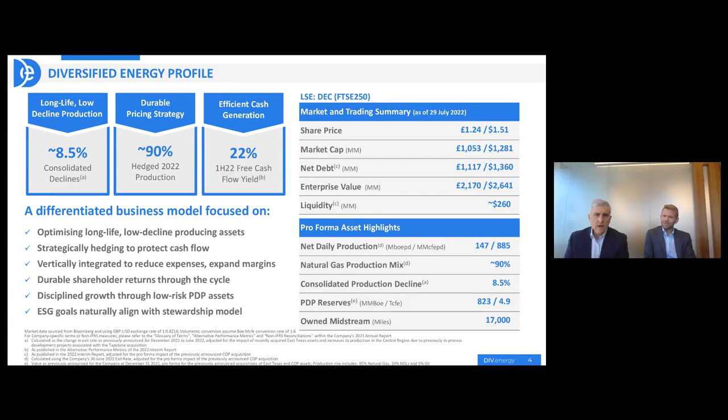So Diversified — we are a publicly traded company here in London. However, all of our operations are onshore US, specifically in the Appalachian Basin of the Mid-Atlantic part of the United States and also in the central region of Texas, Louisiana, and Oklahoma.